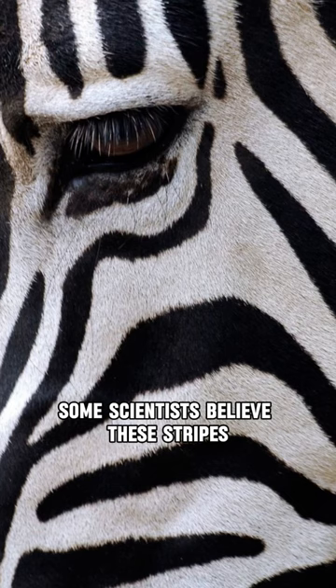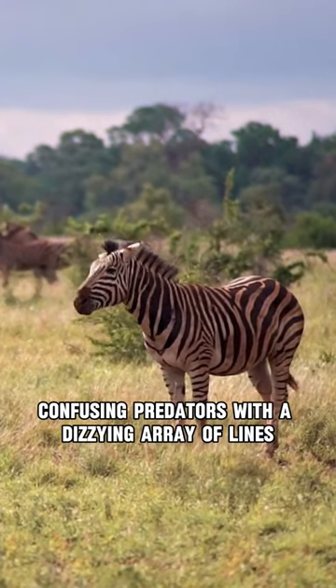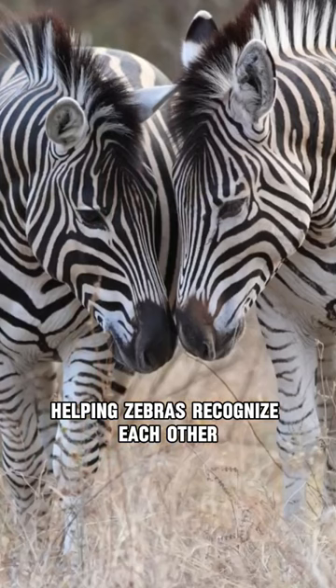Some scientists believe these stripes are a form of camouflage, confusing predators with a dizzying array of lines. Others theorize they're a social tool, helping zebras recognize each other.